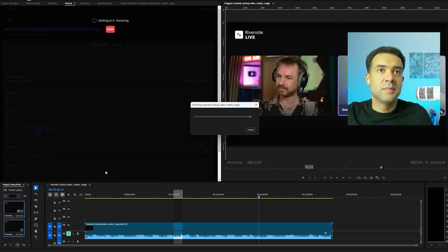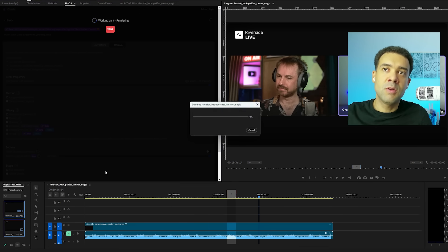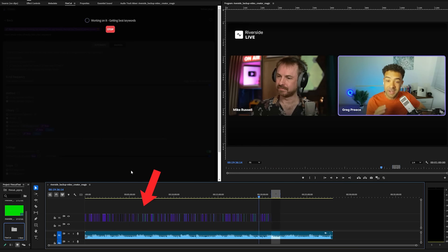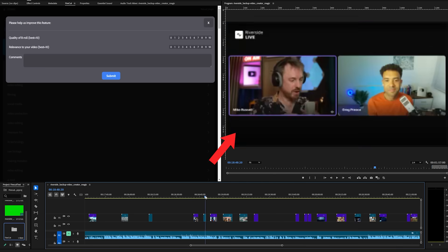We'll press that and then wait while the AI goes through our whole original video, analyzes it to understand what is being talked about, and then automatically adds video clips on top of that original video at hand-picked moments to enhance what is happening at each specific moment.